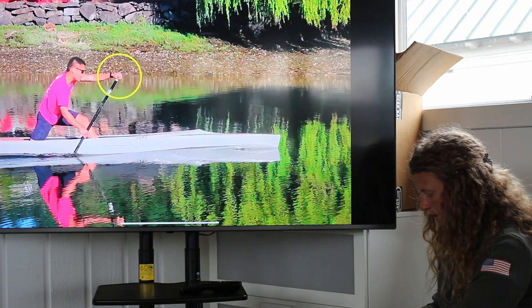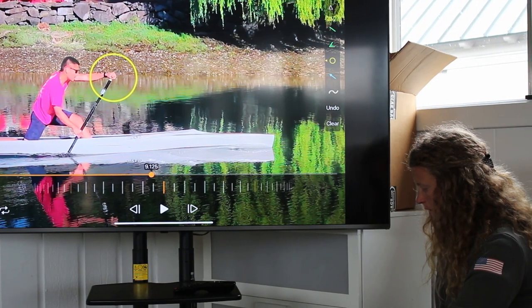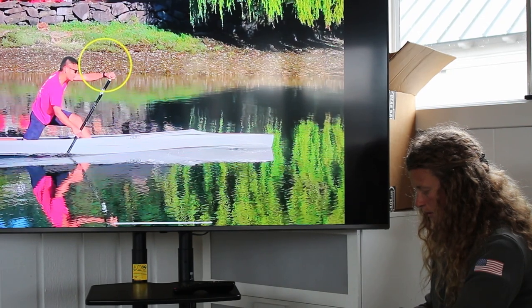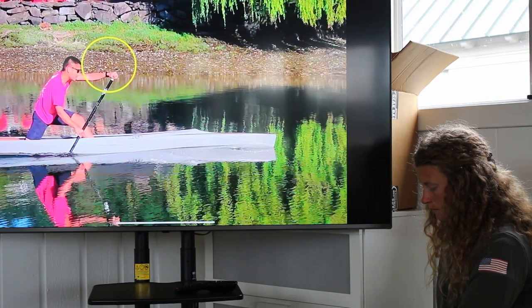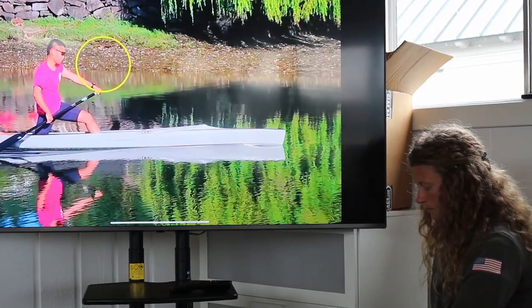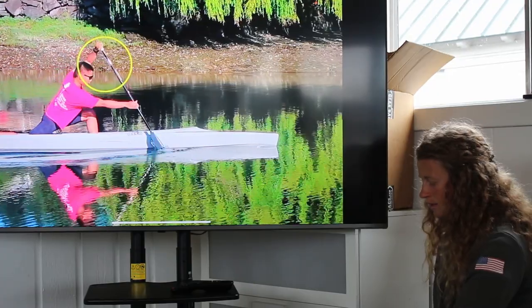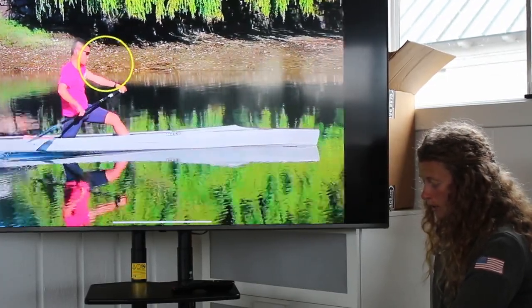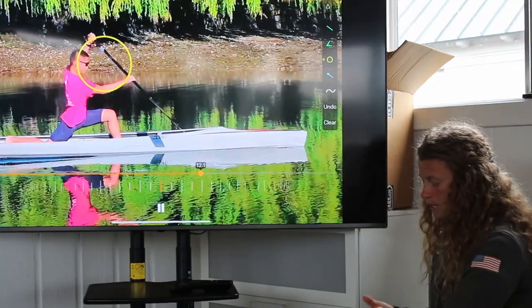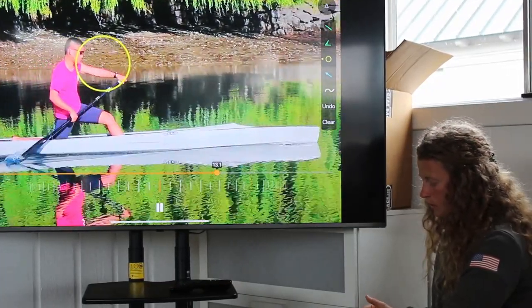Ideally this top hand would stay in a circle — maybe that's unrealistic, but it would stay in like this circle. Let's watch what happens. That's a really big circle — not my goal for you. But this is a medium-large circle that he's keeping his top hand in, and I want everybody to see that.